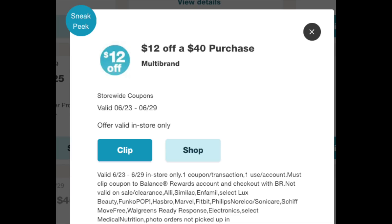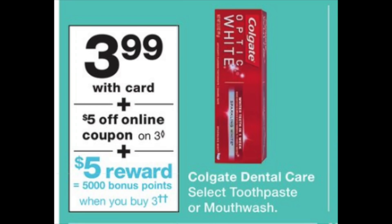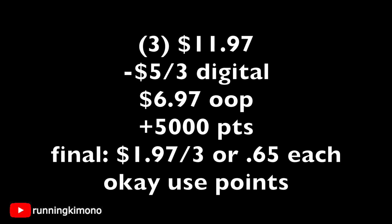With the $12 off $40 coupon, the next couple of deals are worth considering. The Colgate toothpaste is $3.99 — on Sunday morning there will be a $5 off of 3 digital coupon, and you get 5,000 points when you buy three. Here's the math: three tubes is $11.97, subtract that $5 off 3 coupon, you pay $6.97 out of pocket, get back 5,000 points making it $1.97 for three tubes — or about 65 cents per tube. You can use points with this deal.